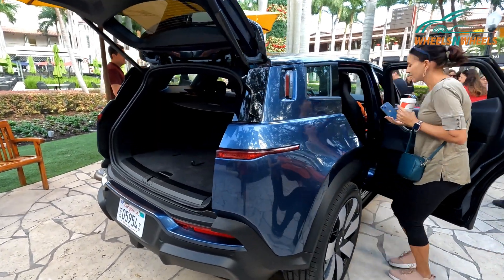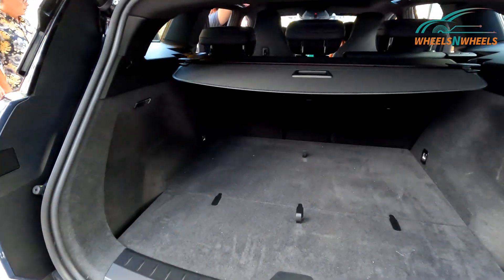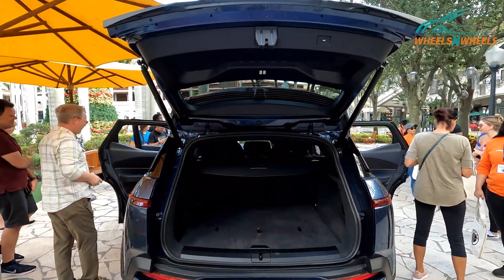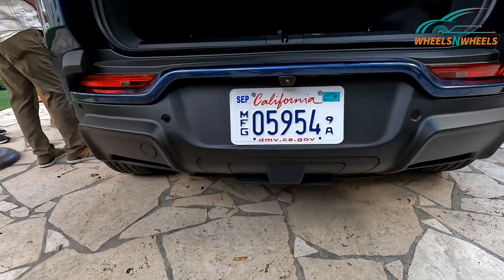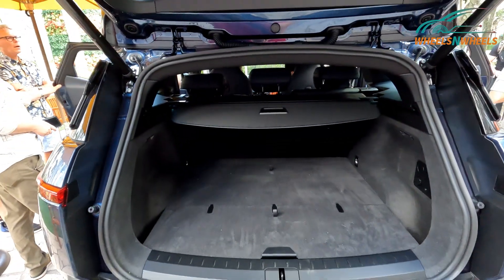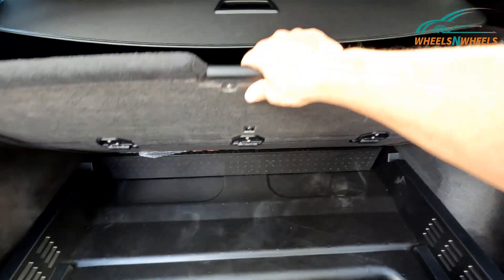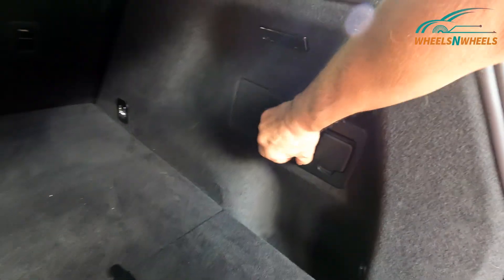Here's a look at the cargo area, which is very roomy. You have your cargo cover. This is the first release of the model — there are 5,000 units being made. It sold out in July within 30 days with a $5,000 deposit. We also have some extra cargo area down here.